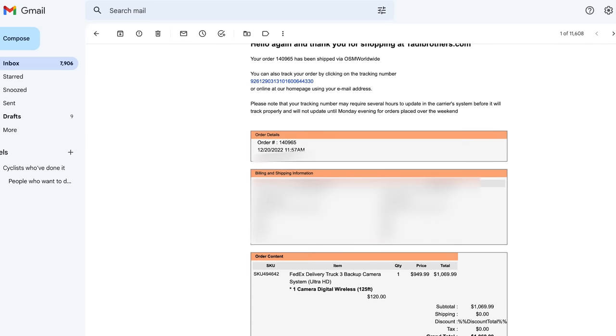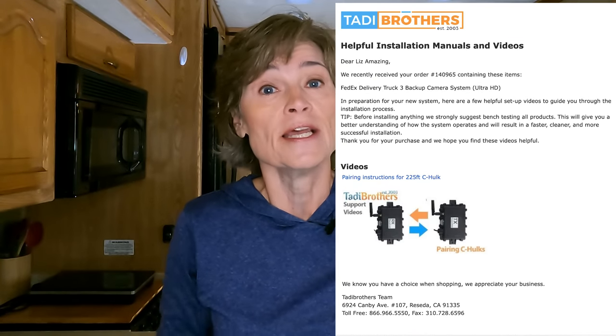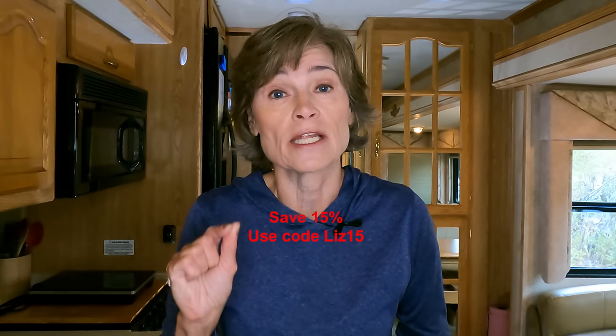I also like that when you purchase with Taddy Brothers, they immediately assign you a tech so during installation you're talking to the same person if you have questions. Everyone who purchases also gets an email with information about what they bought, including installation videos. For a limited time, Taddy Brothers will give you 15% off — just use the code Liz15.